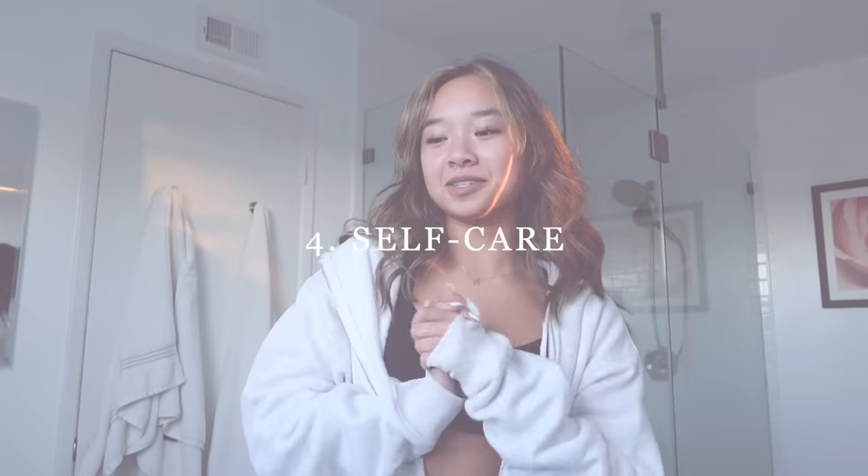Alright you guys, this wraps up my junior glow up. I hope you guys enjoyed coming along with me. We changed things to my appearance, we were healthy at the gym, and also productive getting stuff done. So far junior year has been treating me pretty well. I've been very happy lately so I'm hoping that continues. I also hope you guys are having a good school year and taking care of yourselves. Doing things that make you happy and taking care of yourself is the biggest glow up you can do. I also filmed a little bit of my Palm Springs trip, so I decided to add the footage — enjoy!